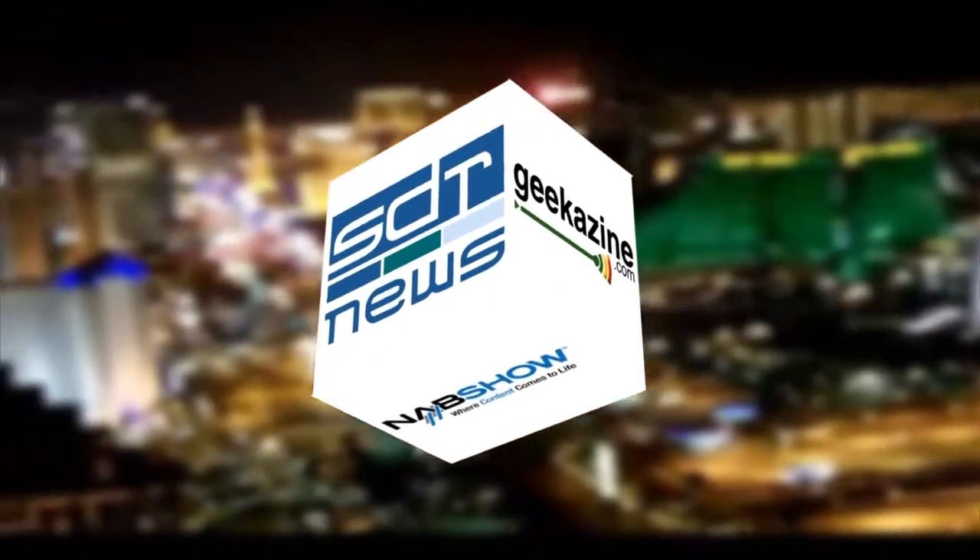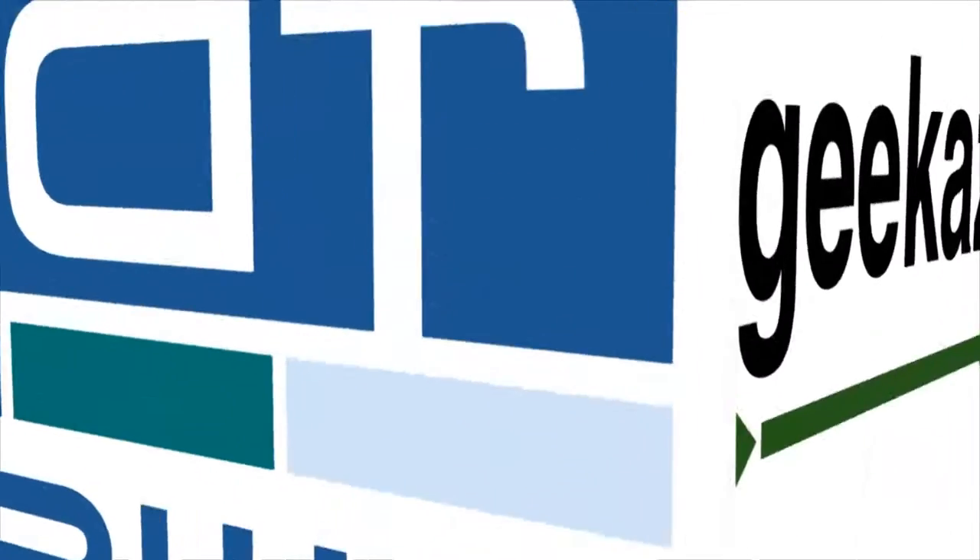This is SDR News and Geekazine.com's coverage of NAB, brought to you by HP. Continuing coverage of NAB, Jeffrey Powers with Geekazine.